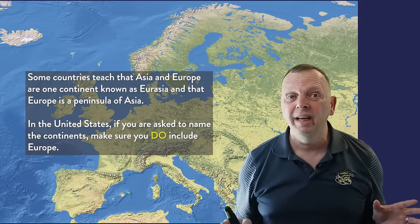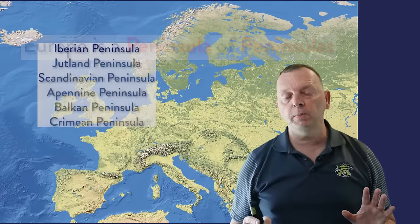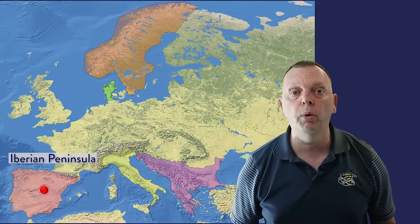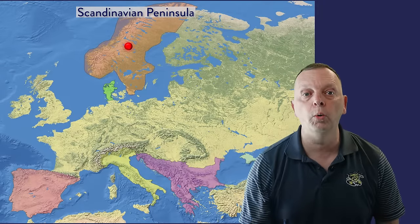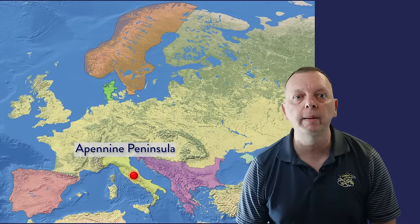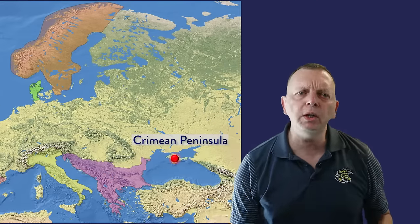Technically, Europe actually isn't a continent at all. Europe is a peninsula of peninsulas. There are six major peninsulas that define many of the countries of Europe. There is the Iberian Peninsula made up of Spain and Portugal. In the north is the Jutland Peninsula where we find Denmark. Then there is the Scandinavian Peninsula, the landmass where we find Norway and Sweden. Down to the south, we find the Apennine Peninsula — that's the one that looks like a boot in the Mediterranean — which makes up Italy. Then we find the Balkan Peninsula, which includes Greece, and the Crimean Peninsula that juts out into the Black Sea.